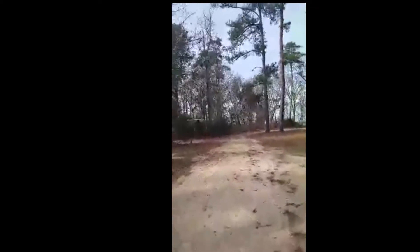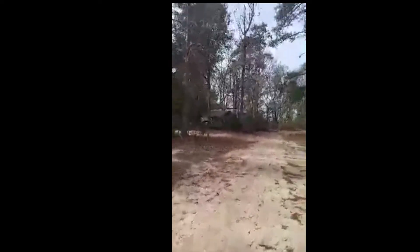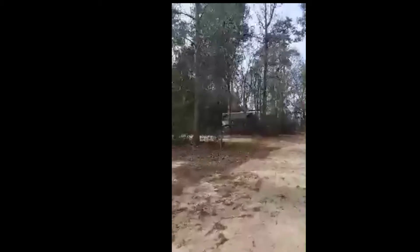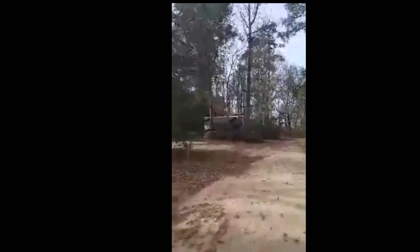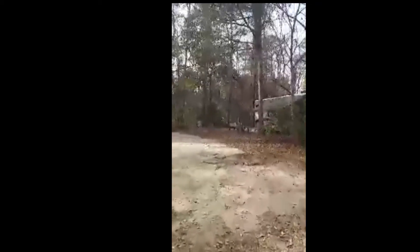So yeah, Torreya State Park — there's my home, headed back. I would say if you're coming through the Panhandle of Florida, stop by, spend a night or two — I think you'll like it. Rough Road RV Life, signing off.